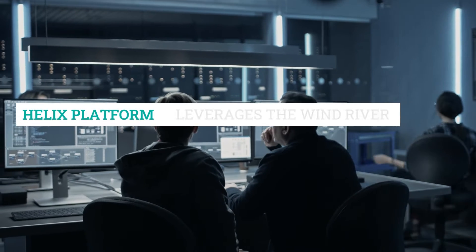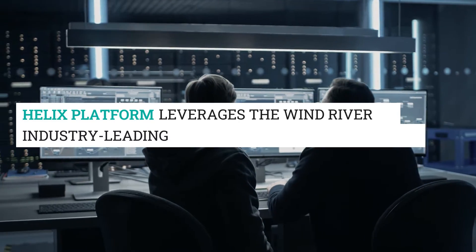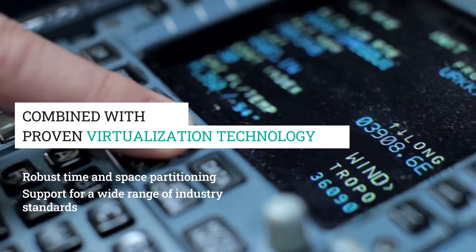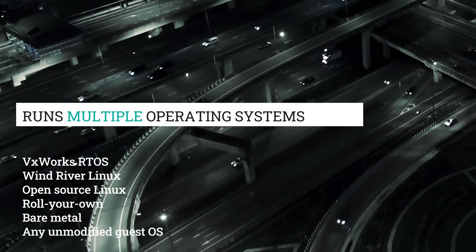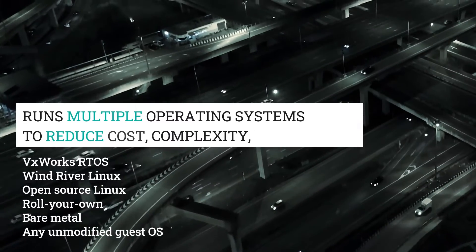Helix Platform leverages the Wind River industry-leading real-time operating system combined with proven virtualization technology that runs multiple operating systems to reduce cost, complexity, and risk.